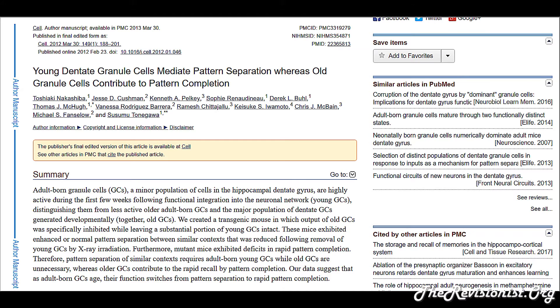The researchers made a transgenic mouse in which the output of old granule cells was specifically inhibited while leaving a substantial portion of young granule cells intact. These mice exhibited enhanced or normal pattern separation between similar contexts, which was reduced following the removal of young granule cells by x-ray irradiation. Furthermore, mutant mice exhibited deficits in rapid pattern completion. Therefore, pattern separation of similar contexts requires adult-born young granule cells while old granule cells are unnecessary, whereas older granule cells contribute to rapid recall by pattern completion. The data suggests that as adult-born granule cells age, their function switches from pattern separation to rapid pattern completion.